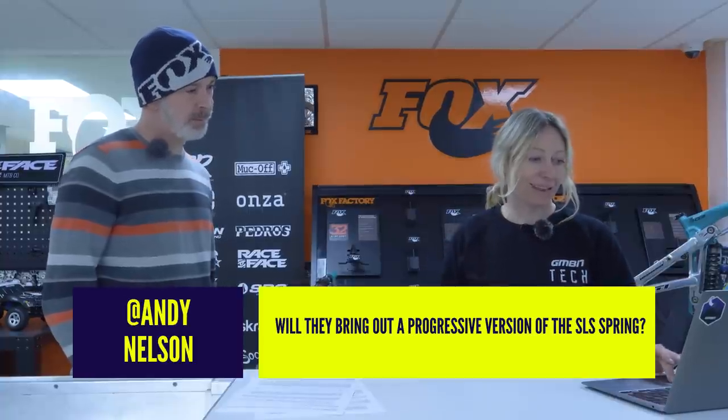Andy Nelson asks: will Fox bring out a progressive version of the SLS spring? Not that I know of. I think they would have done it already in 20-plus years of making springs. Coil is very linear in the way it rides, and you can buy progressive coils that have more of a ramp up — but he's asking why Fox isn't doing that in a light version. I guess there's just not enough demand for it; if it were worthwhile, they would have made one already.